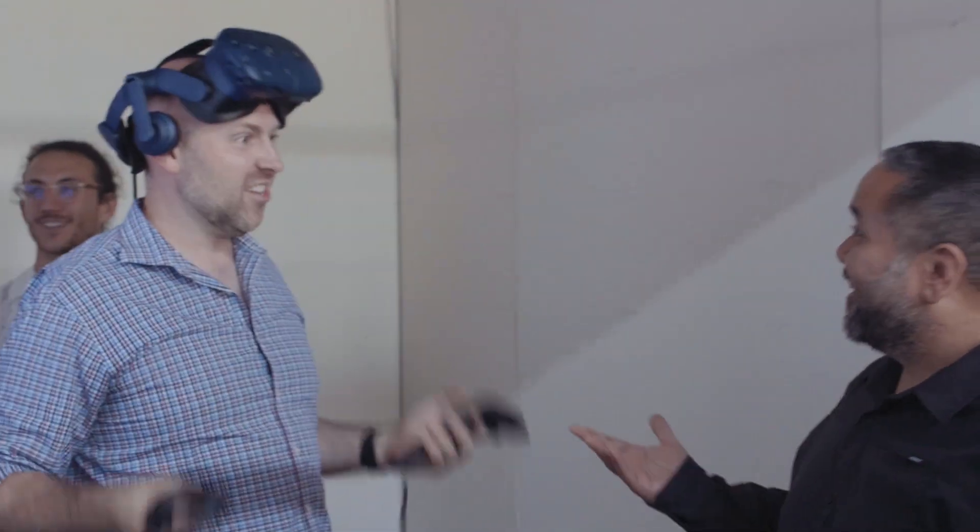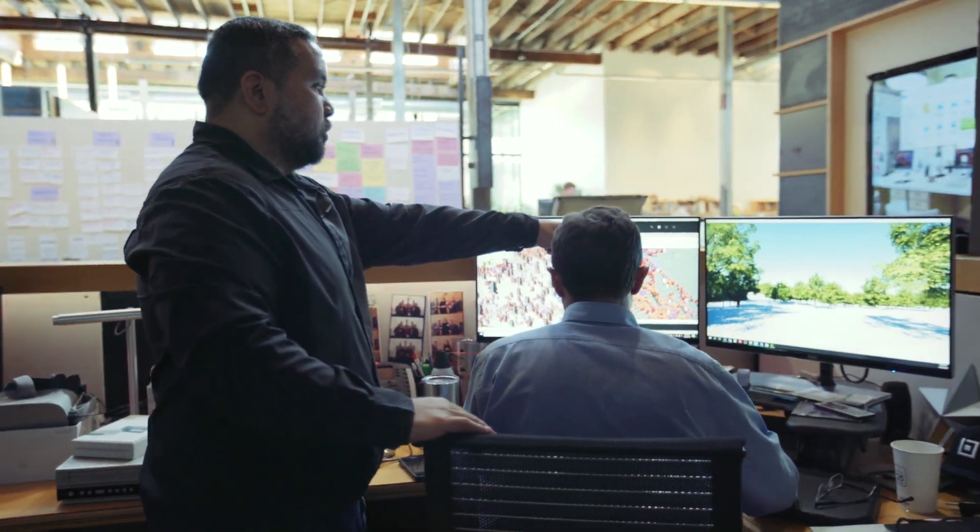The thing about Enscape and VR is that people get in and they just have joy about it. Enscape has been incredible.